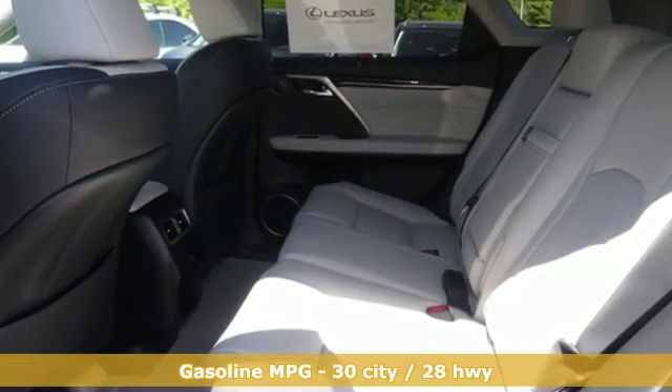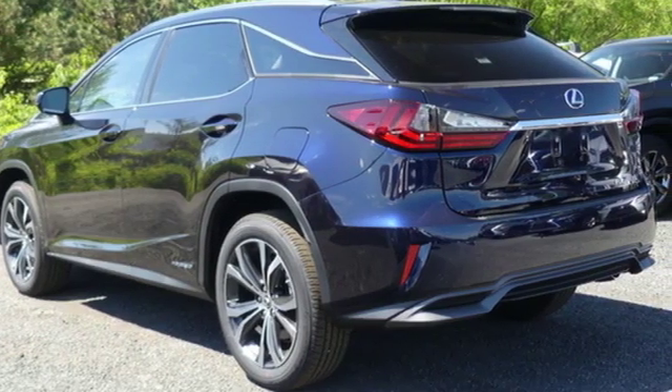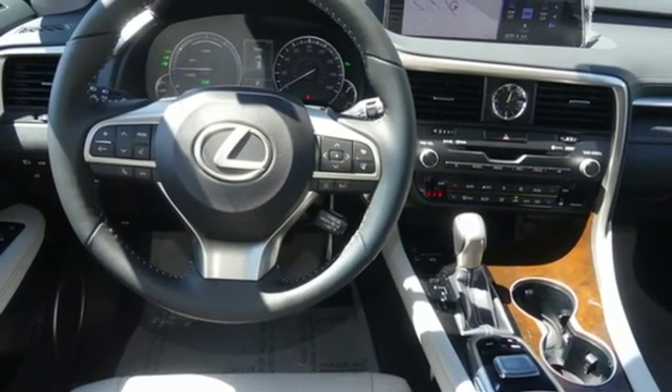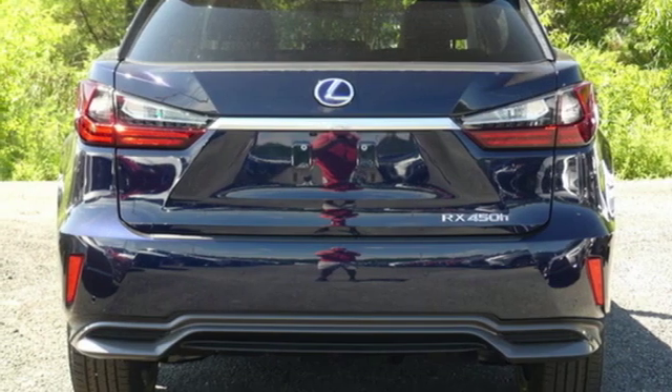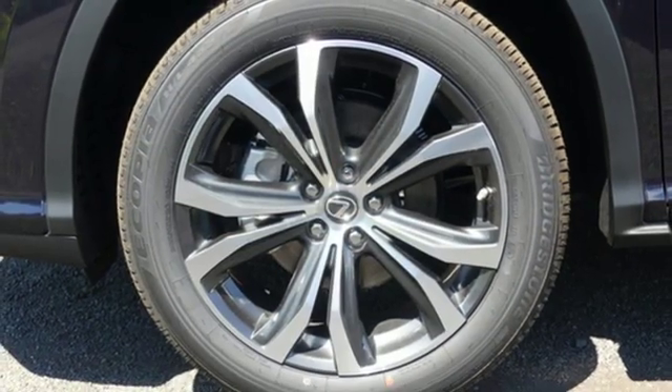Continuously variable automatic transmission, gas pressurized shocks, smart device navigation, power heated mirrors, front heated and ventilated bucket seats, autonomous cruise control, streaming audio, doors and push button start proximity key.